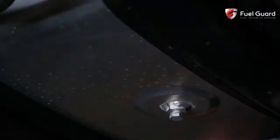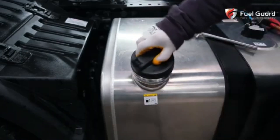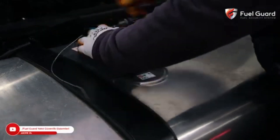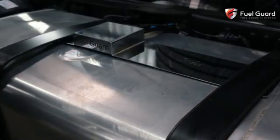By combining these two technologies, the anti-theft system effectively deters fuel thieves and enhances vehicle security. This approach not only reduces the risk of fuel loss but also helps protect the vehicle from damage caused by unauthorized tampering.